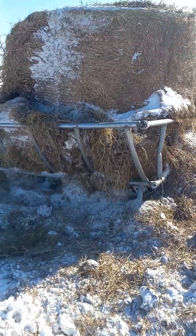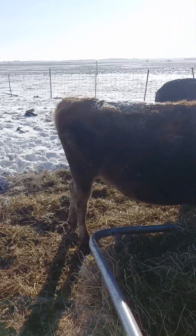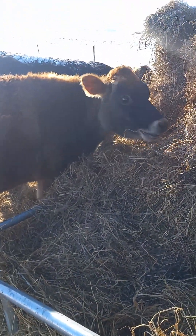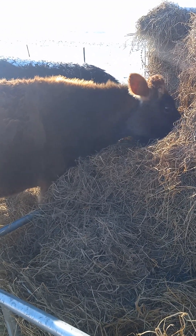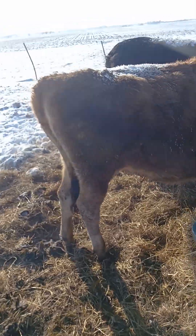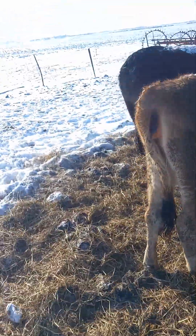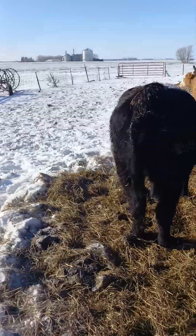The dairy cow over here, the Jersey — she ended up not catching, she keeps coming in heat. So we'll put her back in with Murray — the Murray Gray bull. He'll have a girlfriend here in a while, kind of want to get out of this cold stretch though. We'll see if he's worth his weight, otherwise he'll get one of them processing dates.